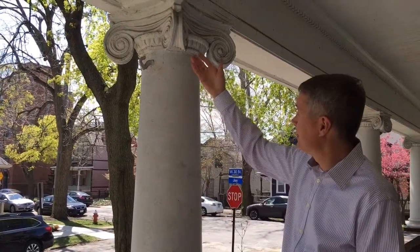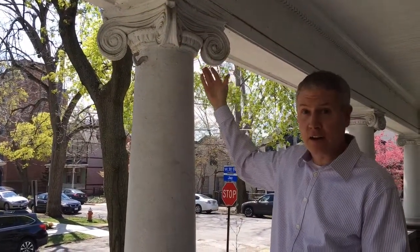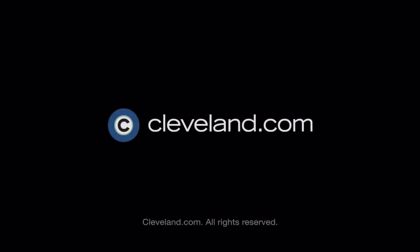Out here on the porch we have interesting features like this Greek Ionic column, which is quite unique — and that's what makes my home unique. Thank you.